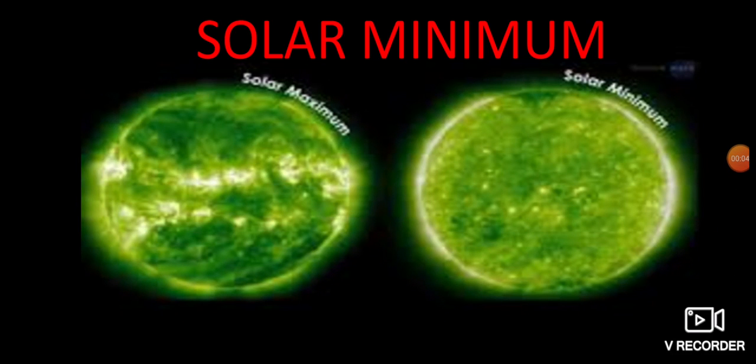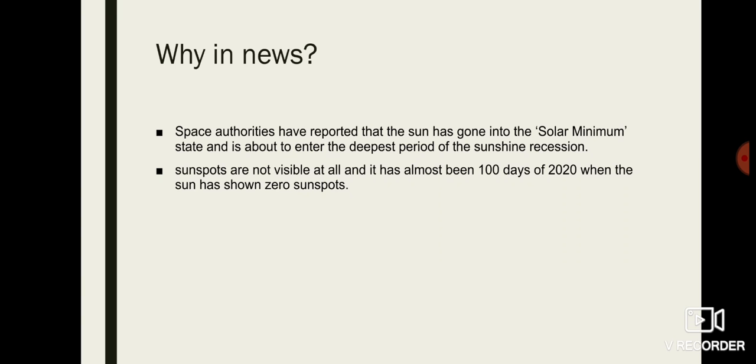Hi everyone, today let us discuss about solar max and solar minimum. This was in the news because space authorities have reported that the Sun has gone into a solar minimum state and is about to enter the deepest period of the solar recession. We can see the solar minimum, and it is said that sunspots are not visible at all during this solar minimum.